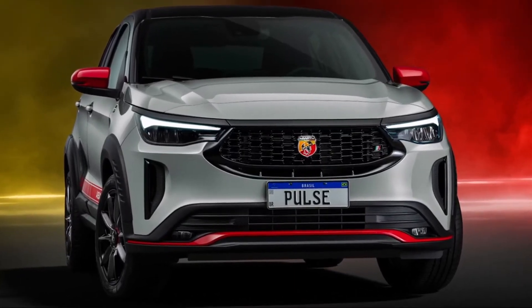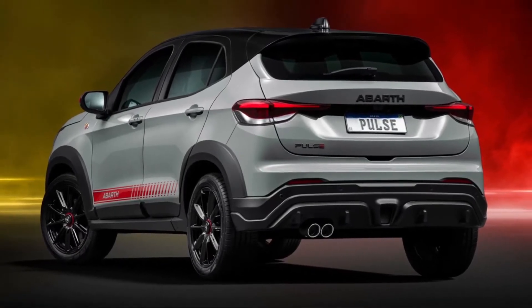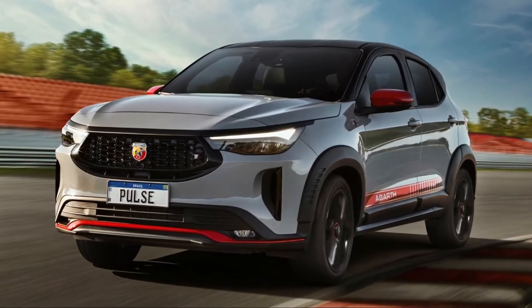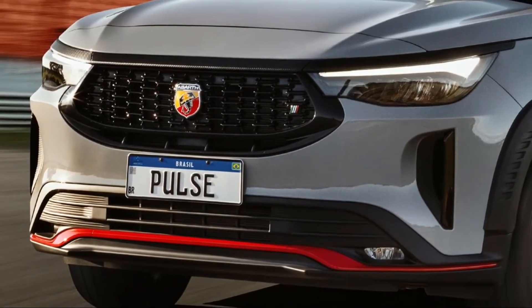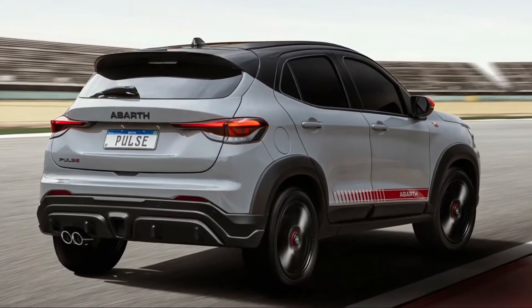Fiat Pulse Abarth is the latest sporty addition to the Fiat lineup in Brazil. The new Pulse Abarth features a sporty front bumper with red accents, vertical air curtains, an aggressive front fascia, new fog lights, and a unique mesh grille. Other add-ons include Abarth badging on the front fenders and new body graphics.